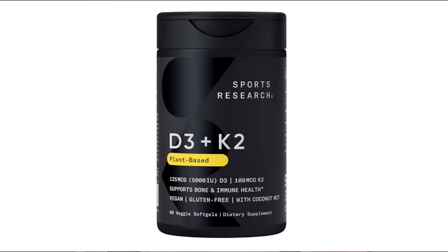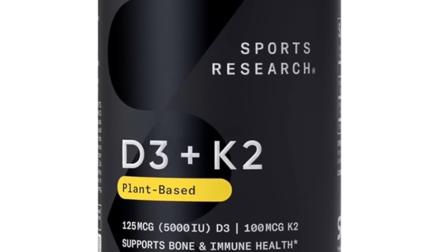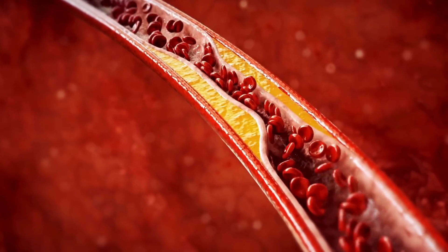I frequently talk about the importance of taking vitamin D3 together with K2 to help calcium be directed to bone rather than allowing it to deposit in arteries, contributing to conditions like atherosclerosis and arterial hardening.